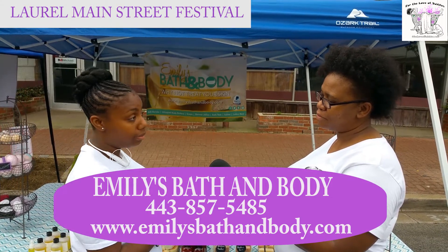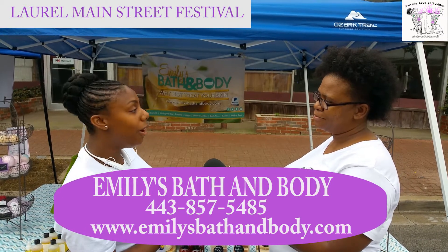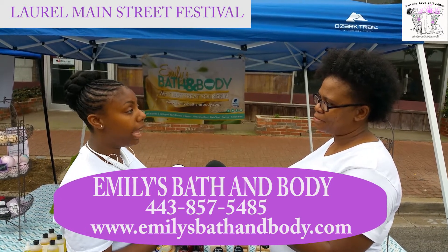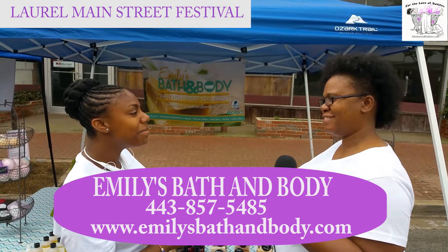That's why I like it, and I sell it unscented. But if you order it online at emiliesbathandbody.com, you can also request to have a scent added to your body butter if you like. Thank you so much, Sade. You're welcome. Thank you.